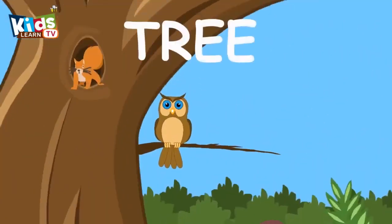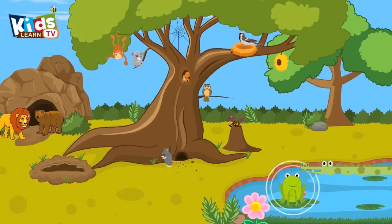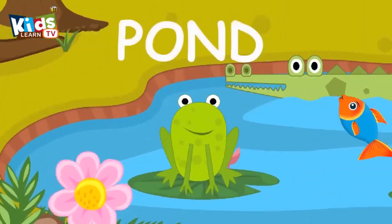Owl lives in a tree. Frog lives in a pond.